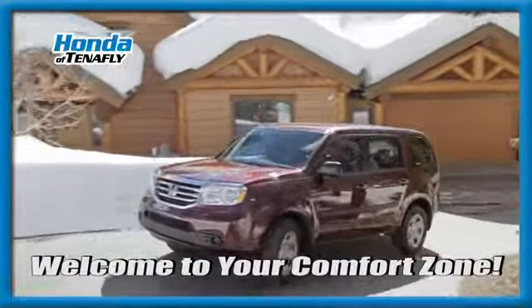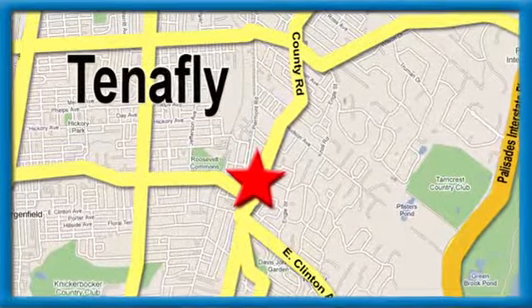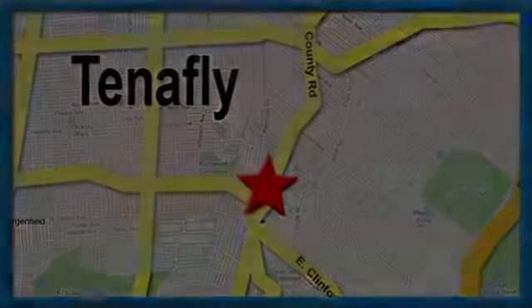Welcome to your comfort zone. Honda of Tappan — we're conveniently located minutes away from Route 4, Route 9W, and the Palisades Interstate Parkway.